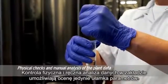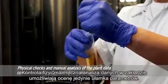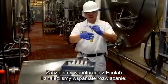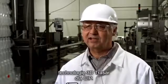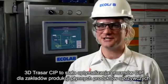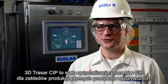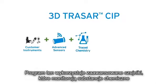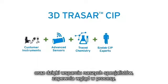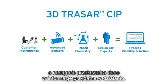Physical checks and manual analysis of the available plant data could assess only a fraction of the possible parameters. We have partnered with Ecolab to come up with a great solution: 3D TraceR technology for CIP. 3D TraceR CIP is a constant clean-in-place optimization service for flowable food and beverage processing facilities. This program uses advanced sensors that monitor traced chemistry and, supported by our service and expertise, provides process visibility, then turns data into actionable information.